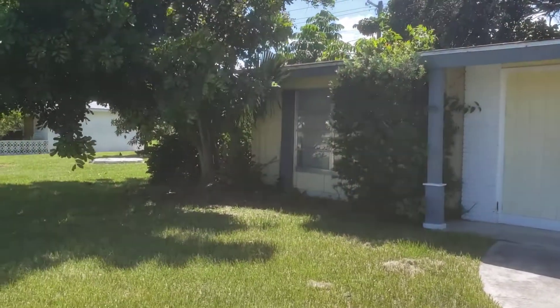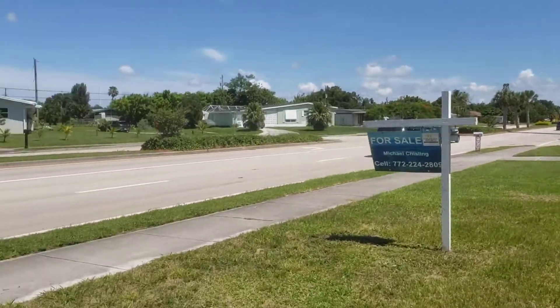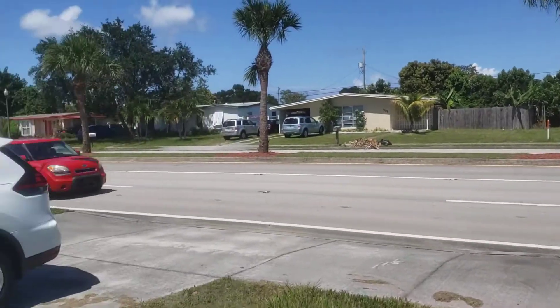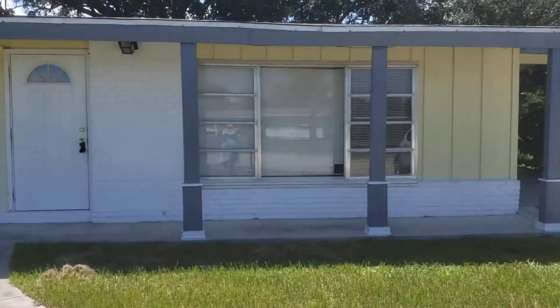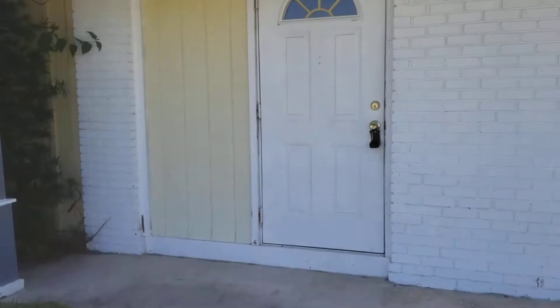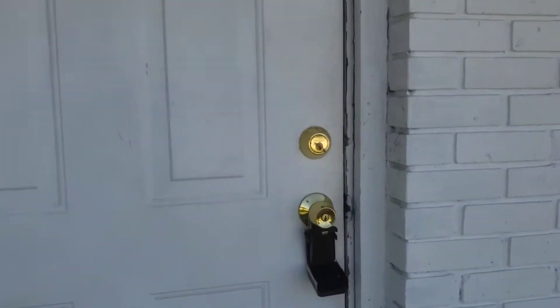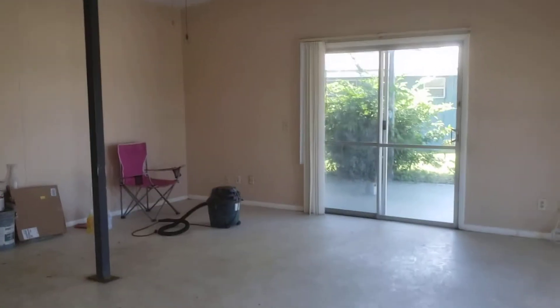Northwest Oroso. It's a vaulted ceiling, but there is a pole in the middle of the living room.